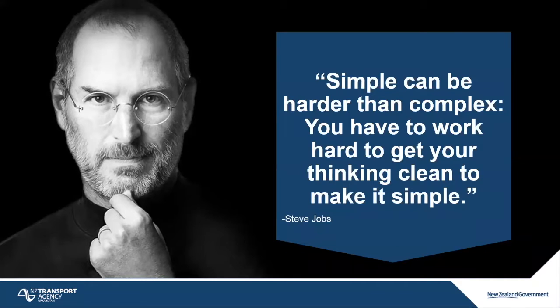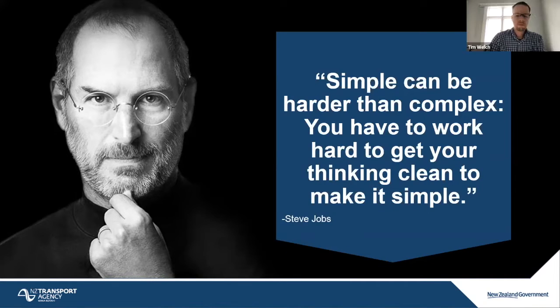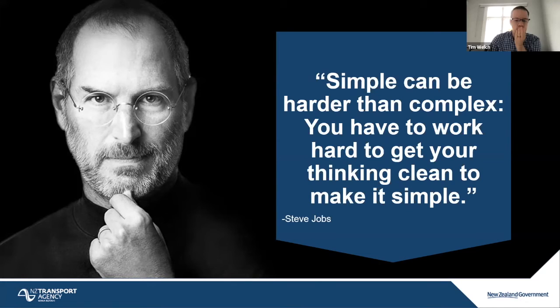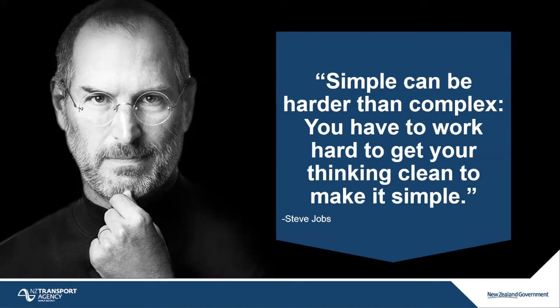I start my presentation with a quote from Steve Jobs. What we want to achieve in a business case is a very simplified version of reality — a simplified version of complex issues in the system. The reason to make it simple is because you have to communicate it to the public, and it sometimes seems harder than it looks to simplify these complex urban issues.